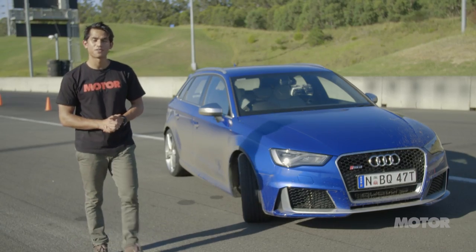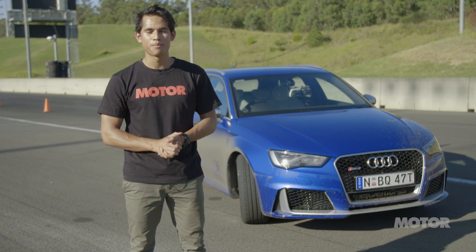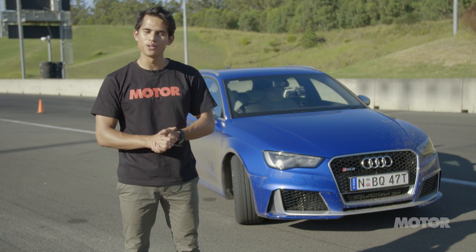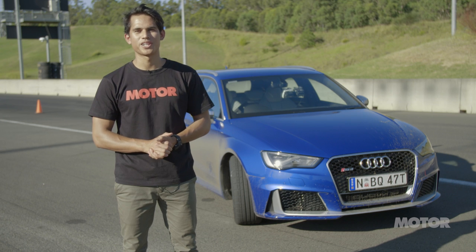So that's it. After a long day, Motor's 2016 tyre test is done and dusted. But only one tyre can take home the gold. For the full results, grab the June issue of Motor Magazine or head to motomag.com.au.